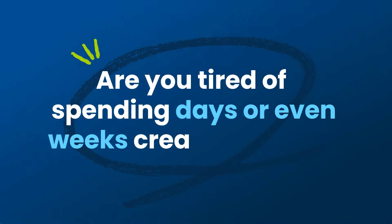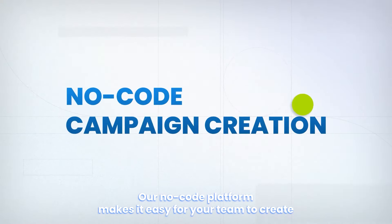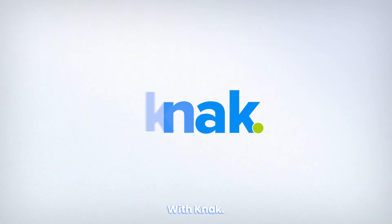Are you tired of spending days or even weeks creating emails for your enterprise marketing campaigns? Look no further than Knack. Our no-code platform makes it easy for your team to create beautiful on-brand emails using our drag-and-drop editor in just minutes. Get to market faster for less with Knack.